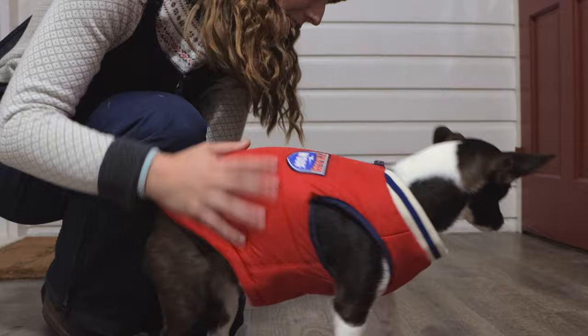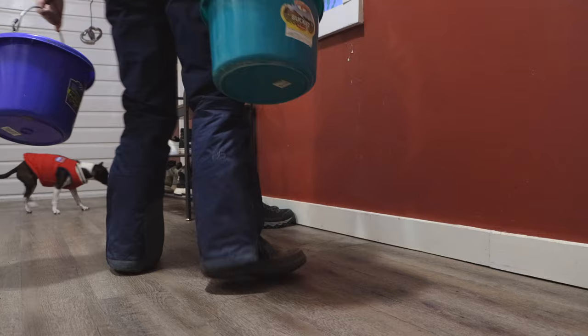She's a wimp like me, and she doesn't like the cold either. I've been soaking the horse's alfalfa overnight and leaving it in the mud room so it doesn't freeze.